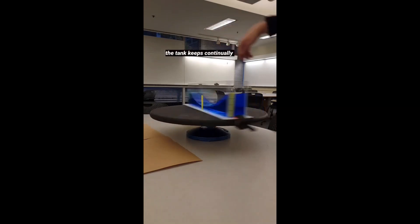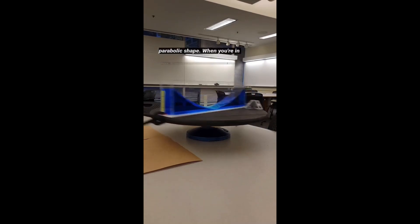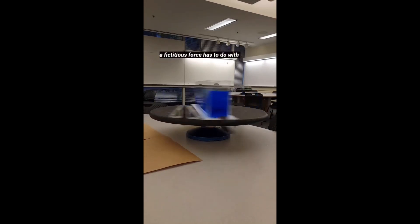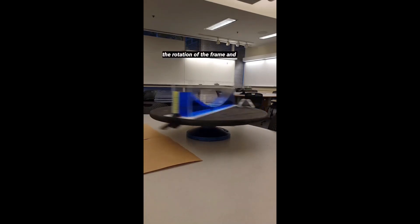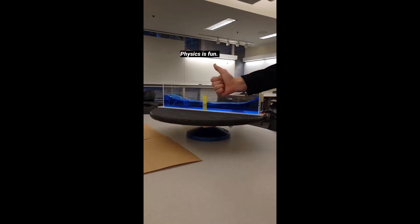But the tank keeps continually pushing on the water, and so you get this really interesting parabolic shape. When you're in that frame, the force you feel is called the centrifugal force — it's a fictitious force, it has to do with the rotation of the frame, and it's pretty darn cool to look at. Physics is fun.